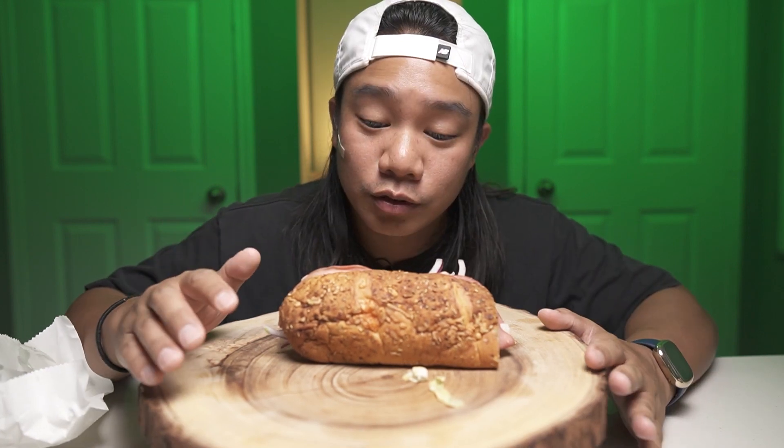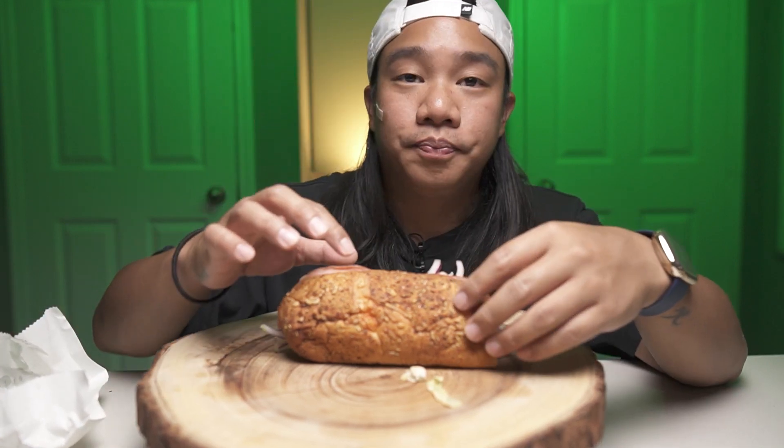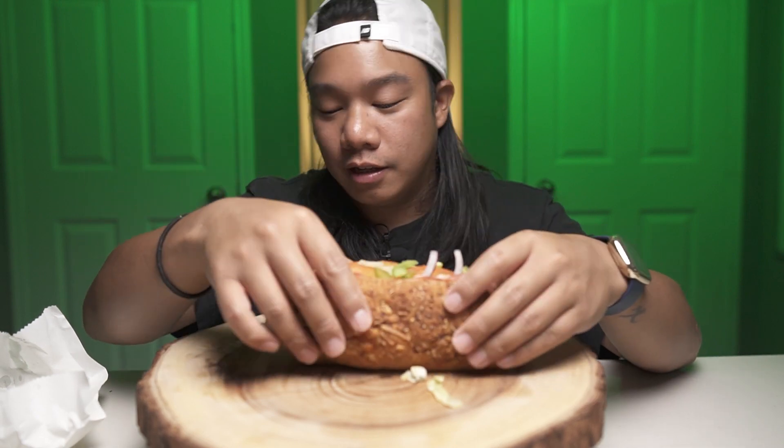The worst thing is the girl working there was new and in training, so we were there for like half an hour. When she put my sauce on, she just put it in the crevice — she didn't spread it all over the sandwich. So now I just got crevice sauce.